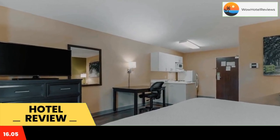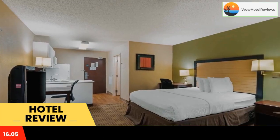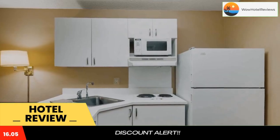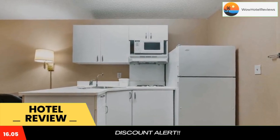Every kitchen at Extended Stay America Kansas City is equipped with a stovetop, microwave, and a fridge. The hotel also provides guests with laundry and ironing facilities, and upgraded bedding with extra pillows. Enjoy grab-and-go breakfast, which includes coffee, hot cereal, breakfast bars, and pastries.